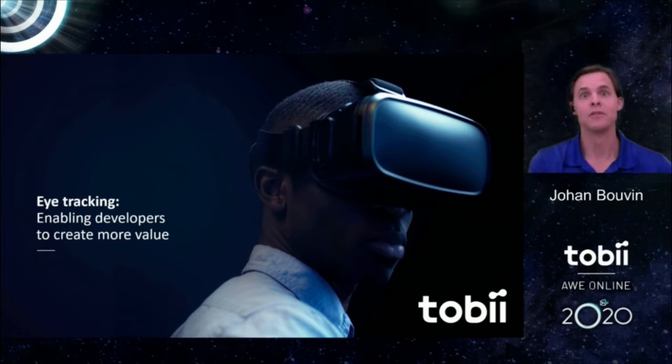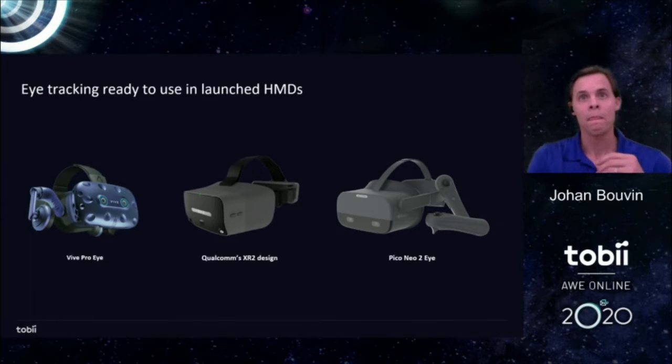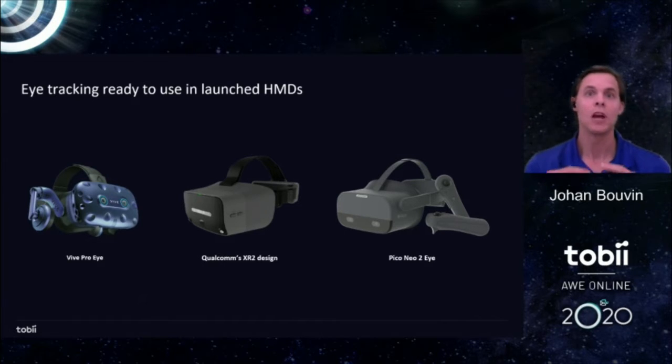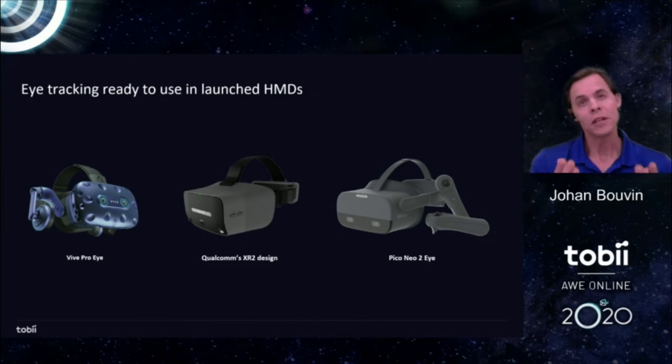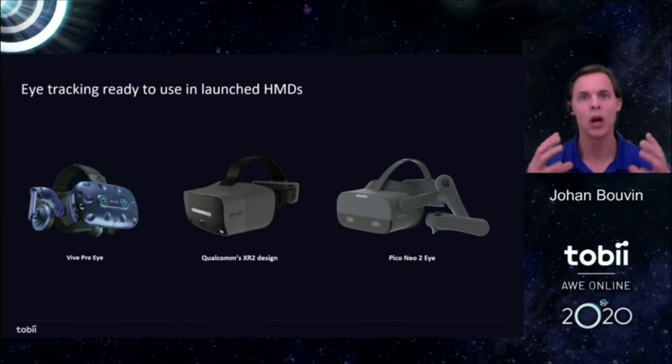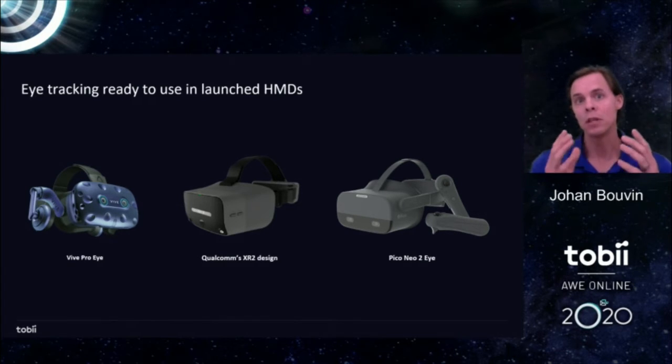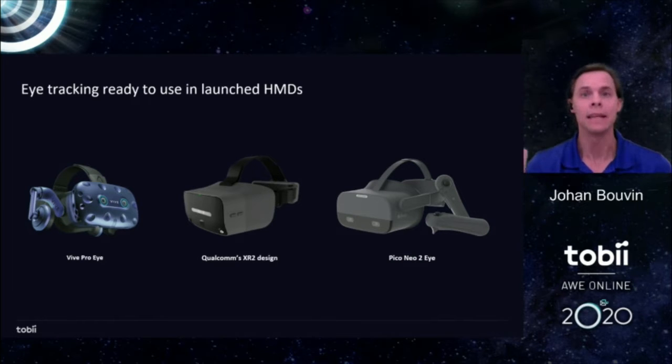So in the simplest of terms, eye tracking is here. For those who don't know Tobii, we have been around for about 20 years focusing on eye tracking and its applications. Our vision has always been that eye tracking will become an integral part of all human-machine interfaces, because it gives such a broad channel of communication utilizing eye gaze, both in terms of controlling our machines and helping our machines understand us better.